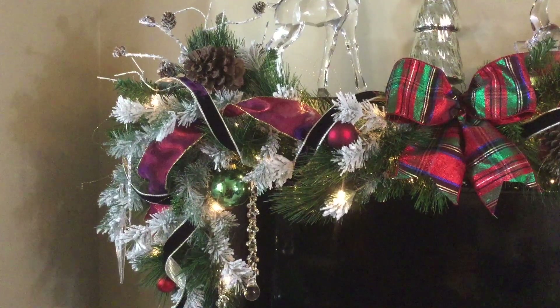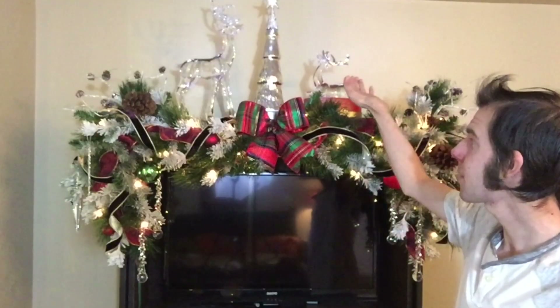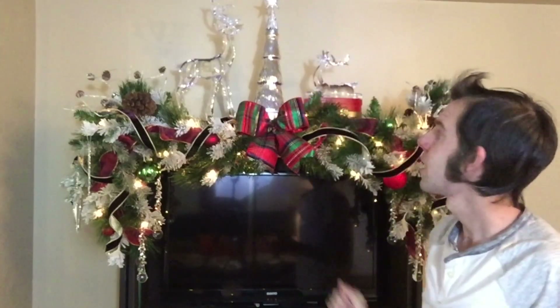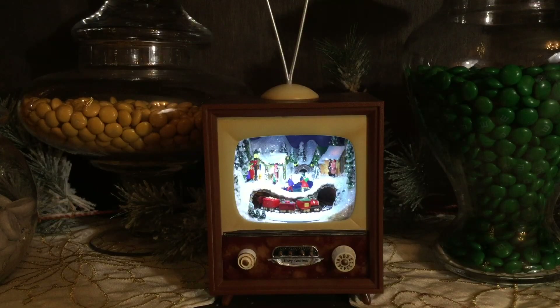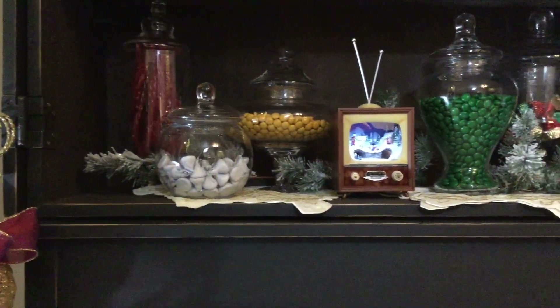As you walk in from the entryway, you walk right past my TV stand. This is the garland that I did in one of my decorating episodes. I love these reindeer up here — they looked a little boring at first, so I took this LED disc light and shined it right up against them so they just gleam. At night, this is absolutely beautiful. I also wanted to make this fun, so I have my apothecary jars with candy in them, and then my favorite piece is this little TV. And then I just got this really hungry reindeer over here — he's definitely eyeing up that candy.